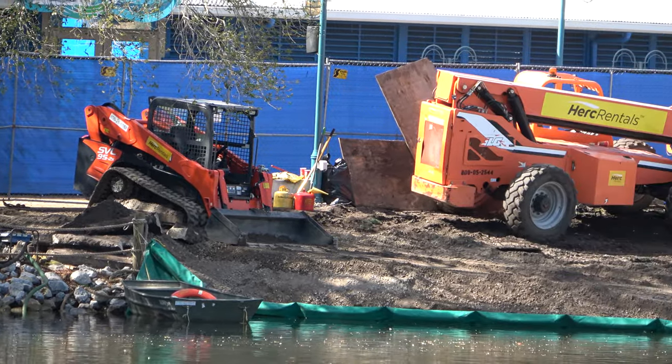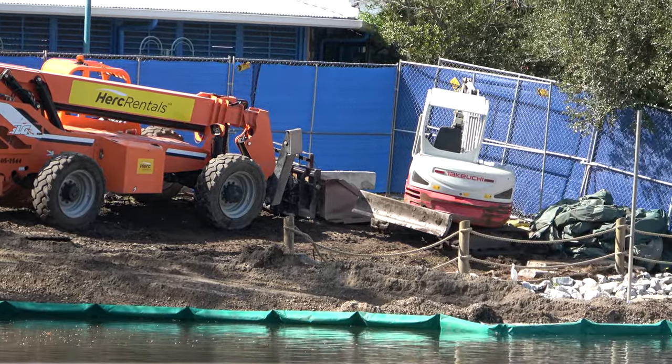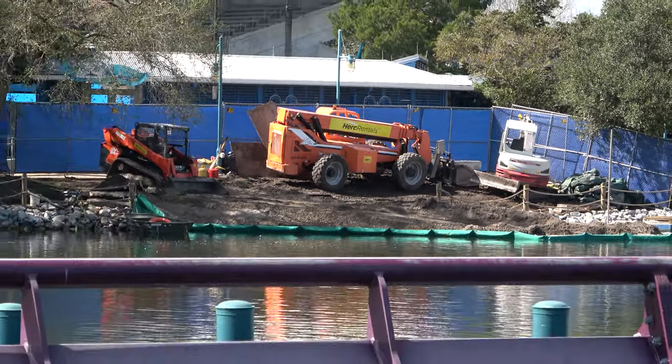Over here by the Shamu Underwater Dining area near where the swan boats are, there seems to be some construction going on. I'm not really sure what this is — it could be some sort of back-of-house infrastructure project.